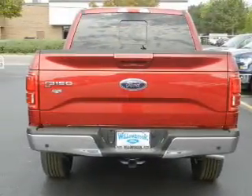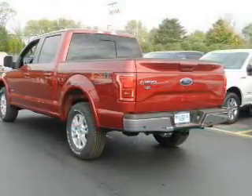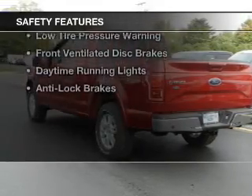Additional features include Bluetooth connectivity, Ford Sync voice activation, Sirius XM satellite radio, and digital audio input. Safety was made a priority with these features: